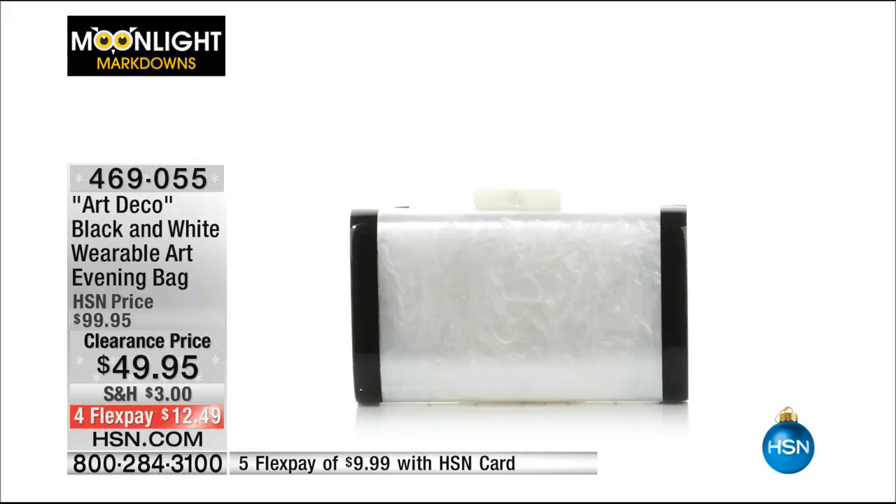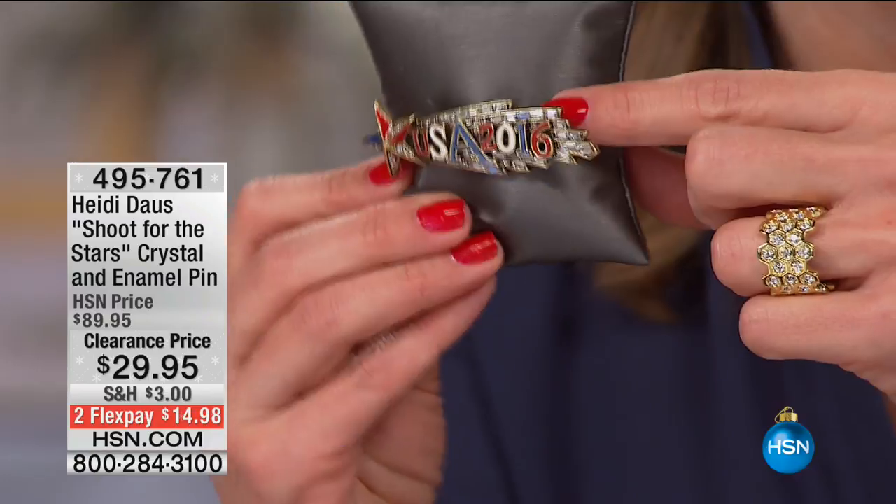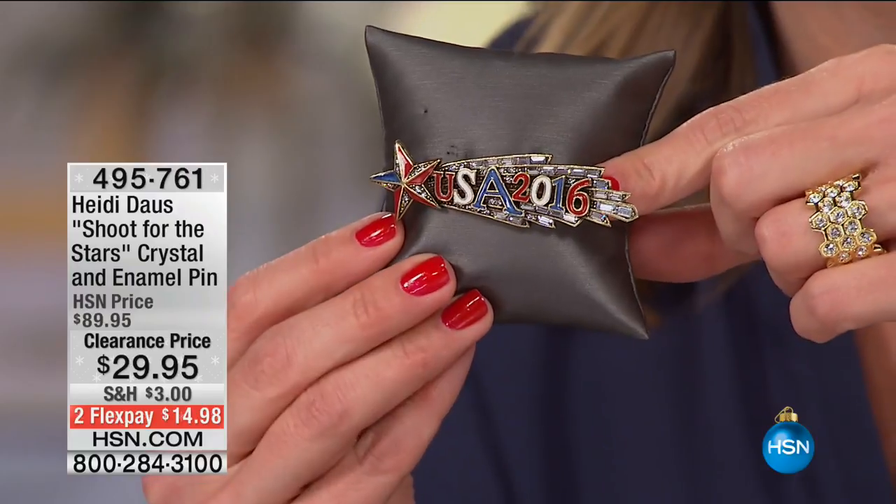This is the only handbag in Moonlight Markdowns by the way. Now this next one is just perfect — at $29.95. Look at how stunning this pin is by Heidi Doss.